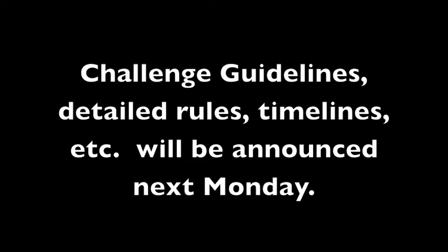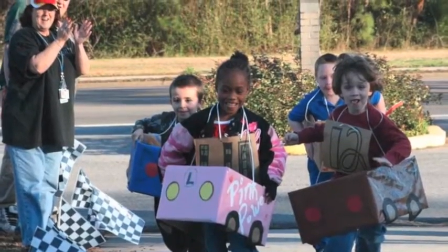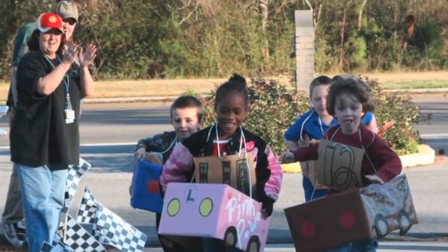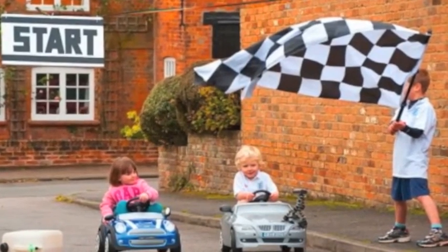Actually, it's going to be a paper race car challenge. So it will be a race, you will be making cars, and you will definitely want to try to win.